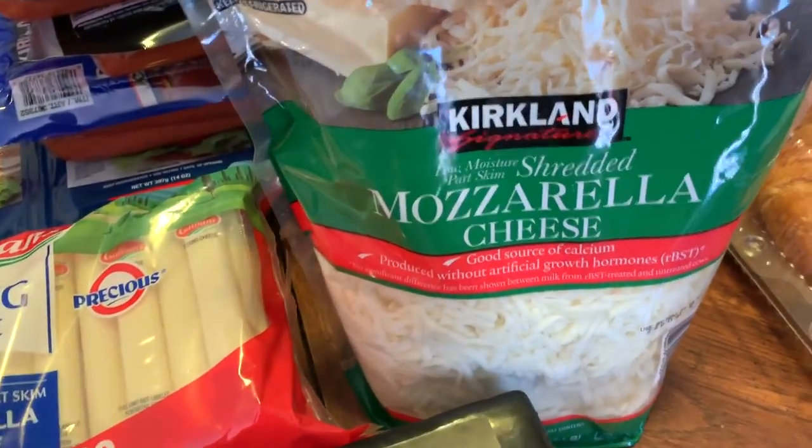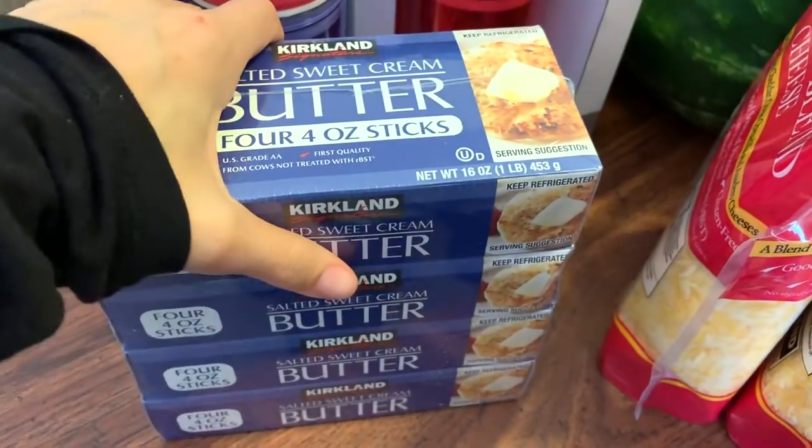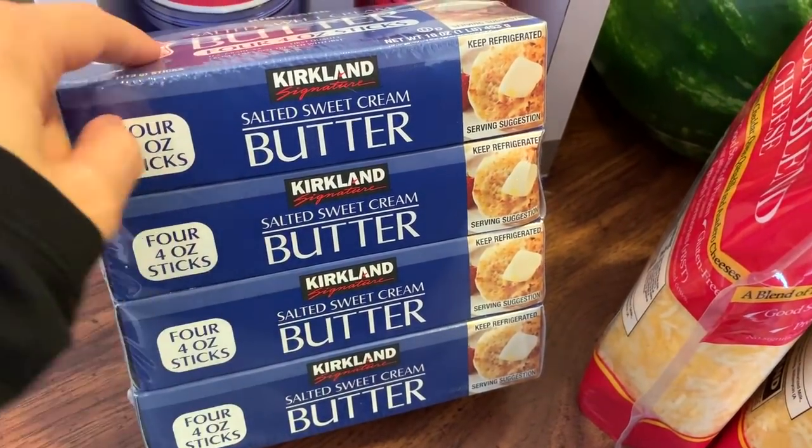Here's butter — we always get butter, we don't get the margarine. I think Andy got that one time. This is salted sweet cream butter, Kirkland brand.